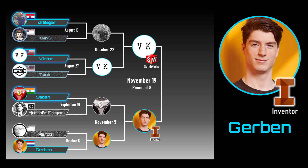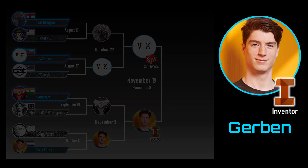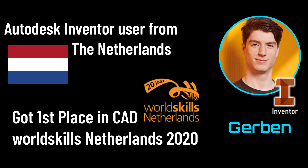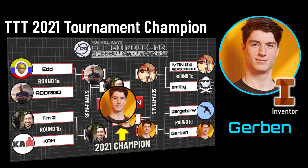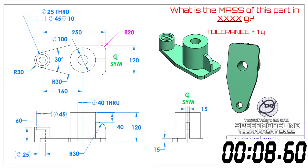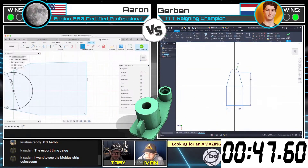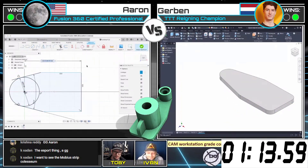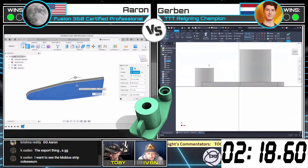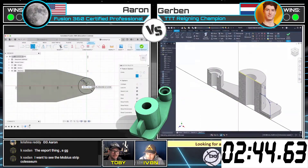GERBIN! GERBIN is an Autodesk Inventor user from the Netherlands. He got first place in CAD WorldSkills Netherlands 2020, and he got first place in the Too Tall Toby Speed Modeling Tournament 2021. He is the current reigning champion. GERBIN is an absolute beast when it comes to speed modeling in Autodesk Inventor. In this match against Aaron from October 8th, we can see that GERBIN was able to complete this model and calculate the mass correctly in just 3 minutes and 3 seconds.